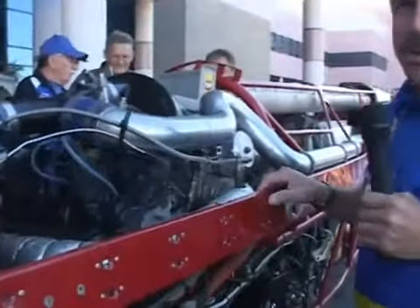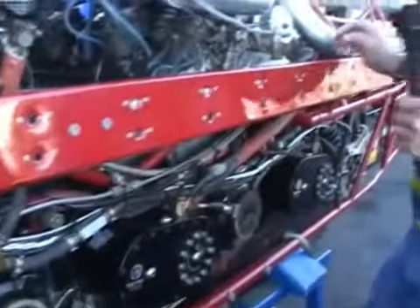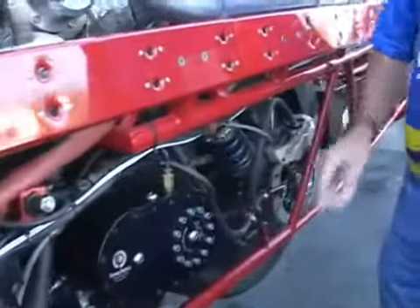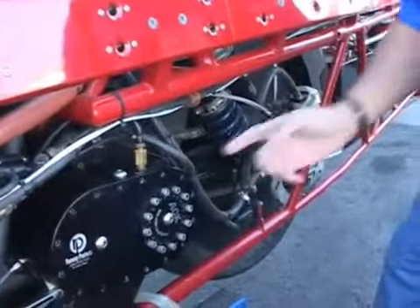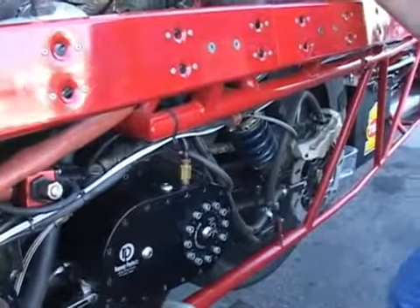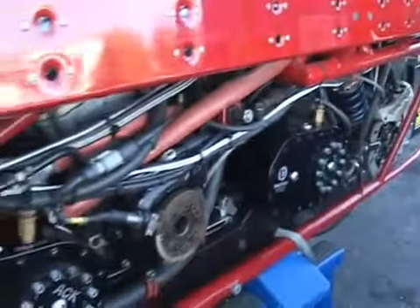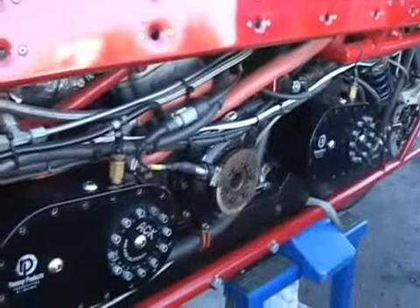The bike is chain driven — it has two chains on it, one on each side. The chains are actually water cooled; we spray a mist of water inside the chain. The reason for that is that at the speeds we're going, it gets so hot that it actually boils the grease out of the chains. So the chains are water cooled on this machine.